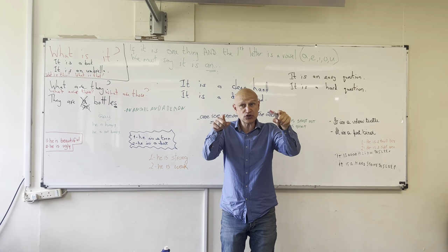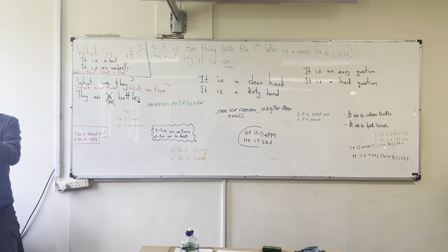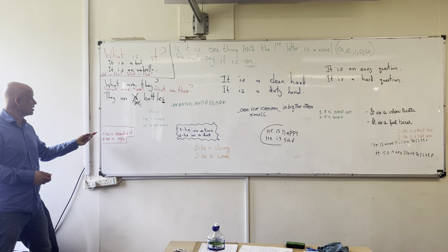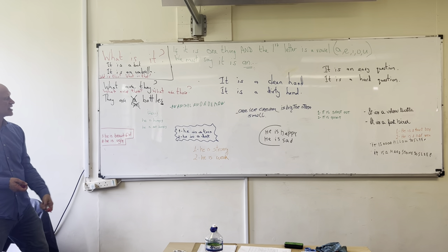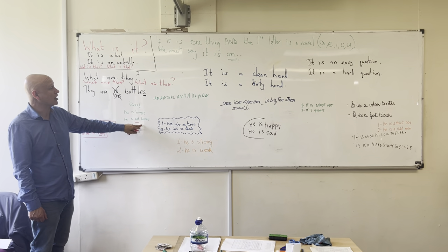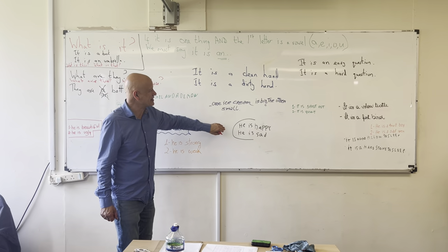And have a look at what you guys have done. I haven't fully looked at it yet. So what you can do, you don't need the noun at all. You could just say he is beautiful, he is ugly, he is hungry. Or negative, he is not hungry. He is strong, he is weak, he is happy, he is sad.